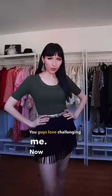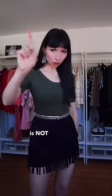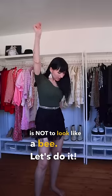You guys love challenging me. Now you want me to style an outfit containing black and yellow. And the challenge is not to look like a bee. Let's do it!